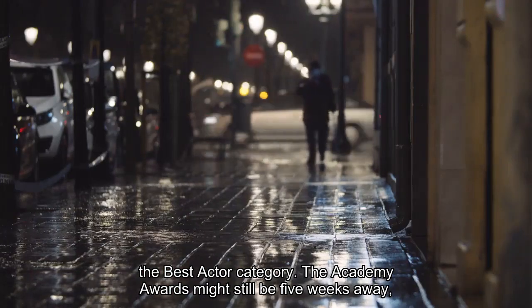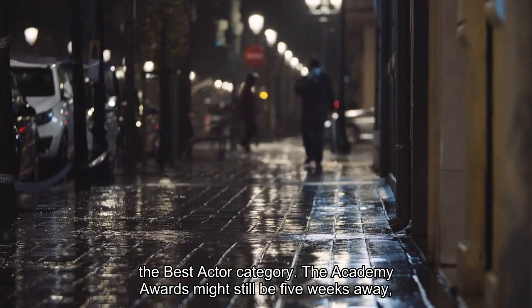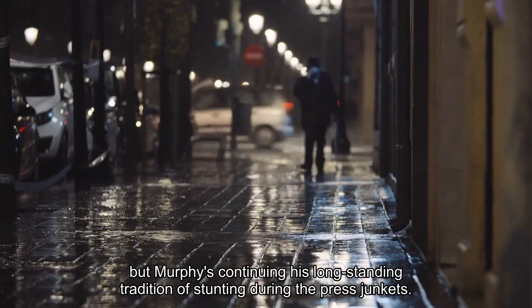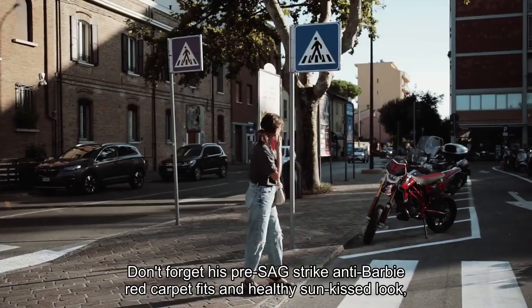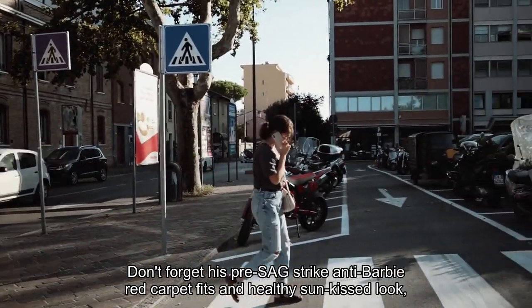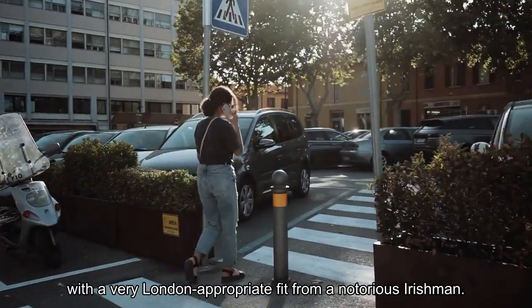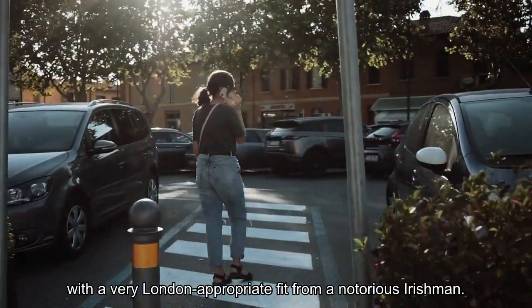The Academy Awards might still be five weeks away, but Murphy's continuing his long-standing tradition of stunting during the press junkets. Don't forget his pre-SAG strike anti-Barbie red carpet fits and healthy sun-kissed look, with a very London-appropriate fit from a notorious Irishman.